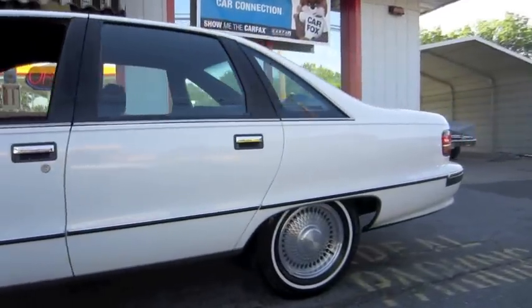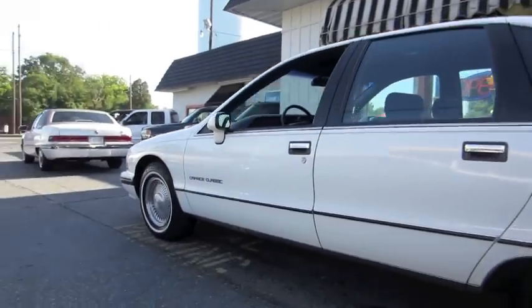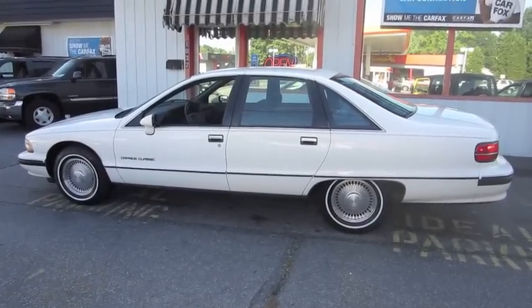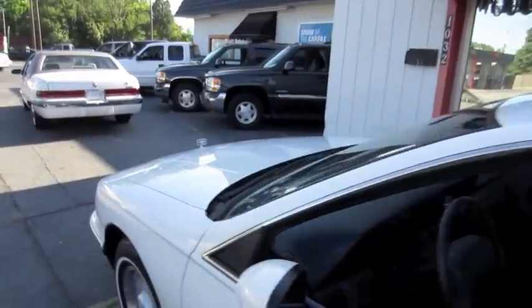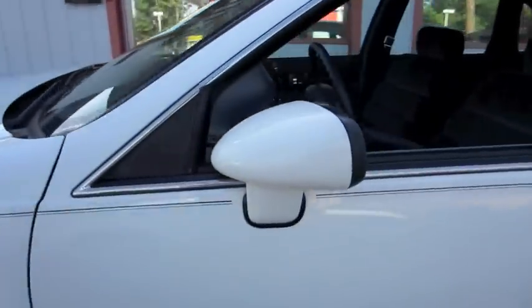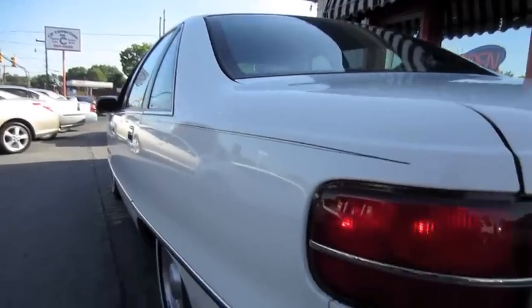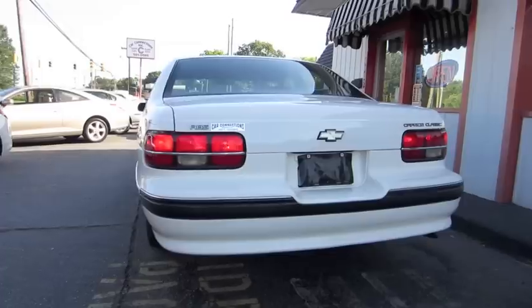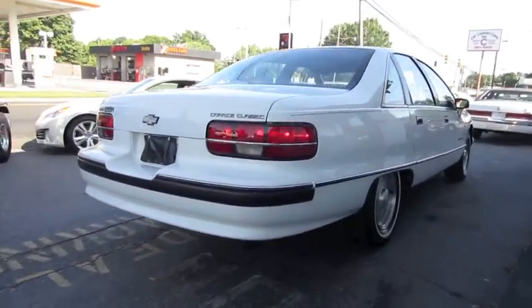Beautiful bright paint job. Fender skirt — they carried on this generation Caprice up until '94. Chrome rocker panels. This car is also one of the innovations in safety technology back in the day, with the introduction of anti-lock brakes as well as a standard driver's airbag.